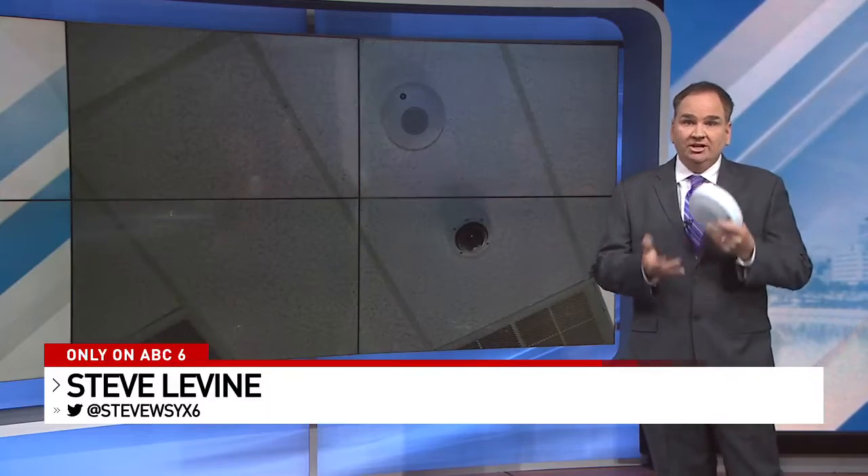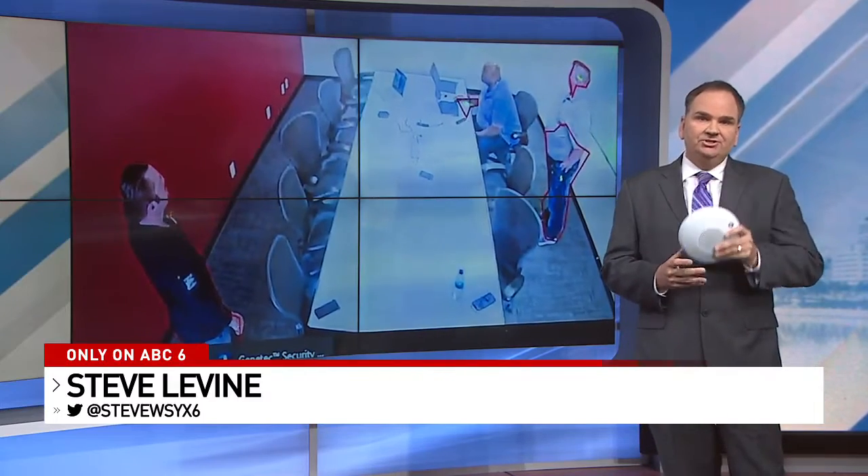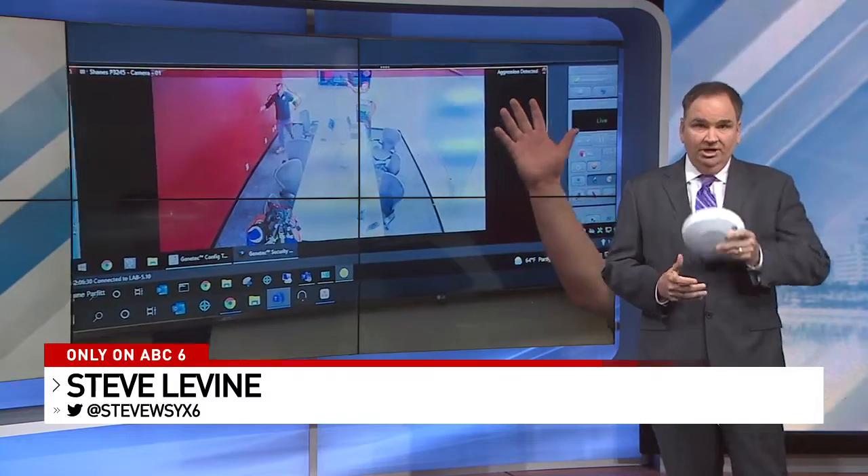Well, guys, check this out. This looks like a smoke detector and it fits right in your hand. The sensor does alert you when there's smoke, but it's the smoke of a gun.